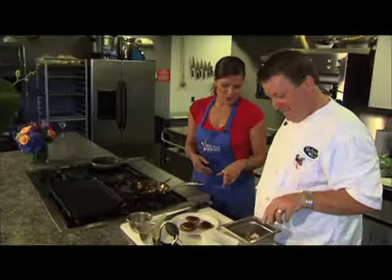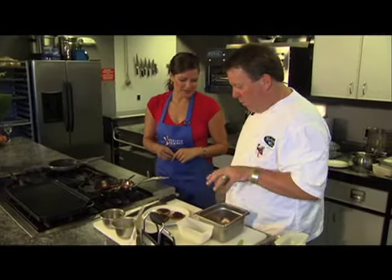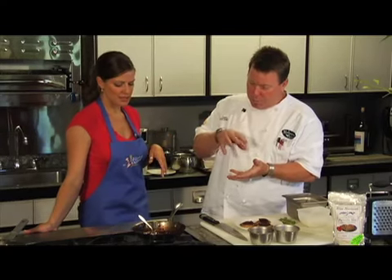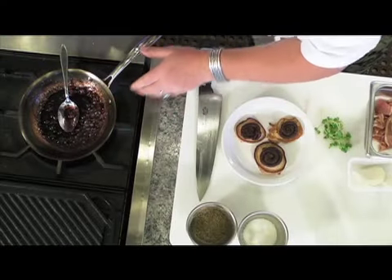Oh, that just looks beautiful. So now what's our next step? Well, we have our reduction here. It's basically a red wine, brown sugar, little toasted hazelnuts that we're going to reduce down. So we have this bubbling nicely.